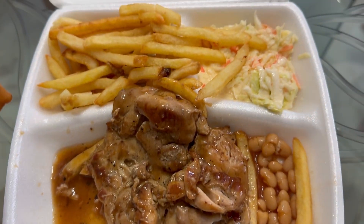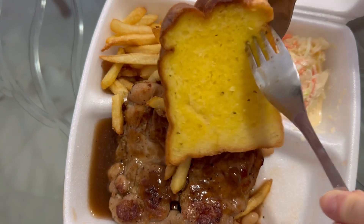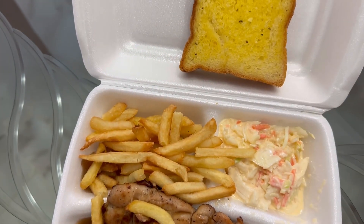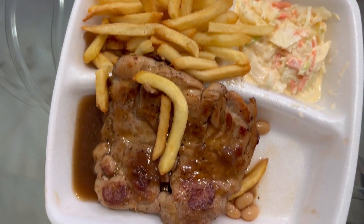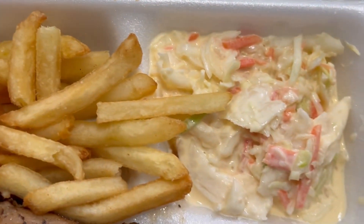First up, the first dish we have is chicken chop. I think chicken chop is one of my go-to foods when I cannot decide what to eat. Because it's not much carbs and it's also not too fried. And there are also side dishes to help with appetite.